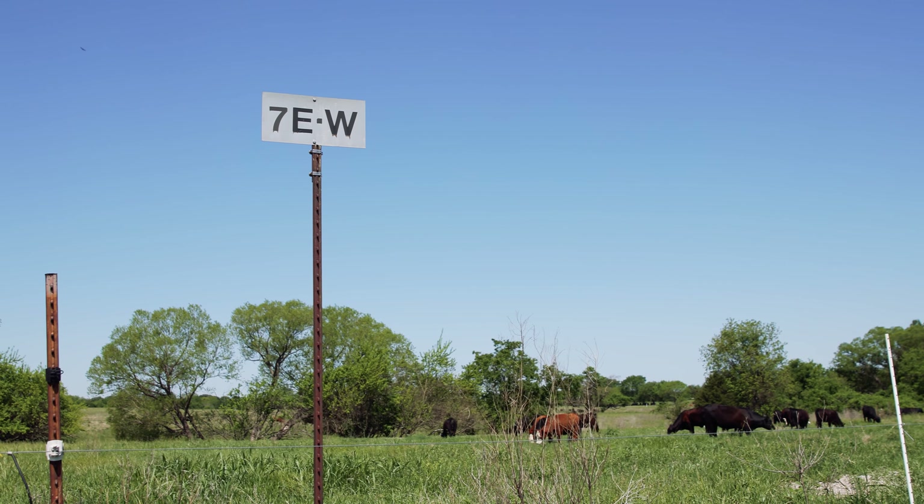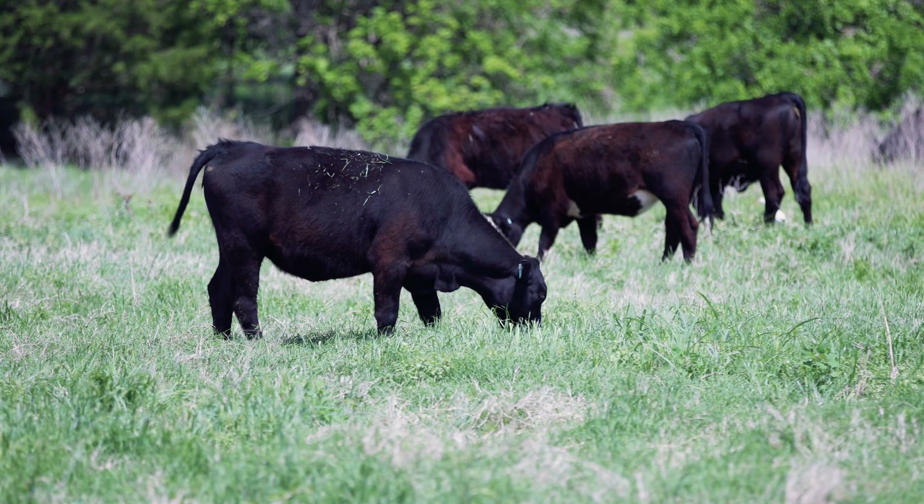Welcome to Noble Ranches. Let's check in with Joe and talk water infrastructure.